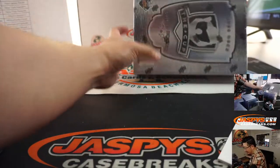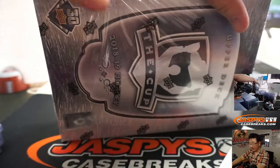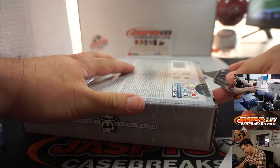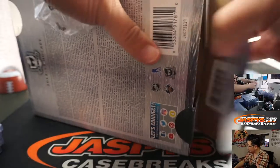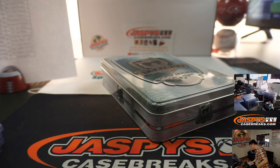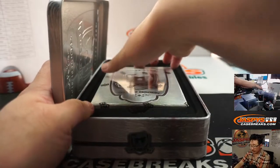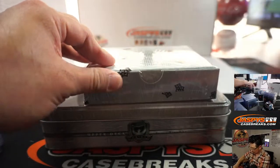Nick Jaspi says more Cup going up shortly, so I guess we do have more Cup. Check Jaspi's Casebreaks.com — hopefully you're not too late by the time you see this video. Alright, we'll be right back.